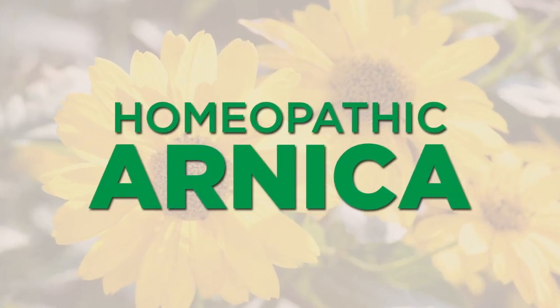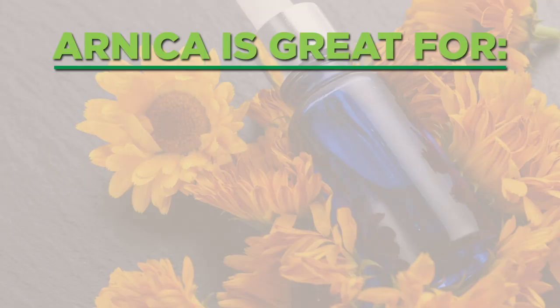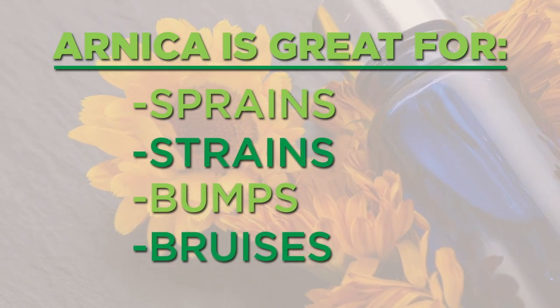The second thing that we always have on hand is homeopathic arnica. This is something that we have in a little vial. You turn it upside down and it's little pellets that you then put directly under your tongue. This is great for any type of sprain, strain, bumps, or bruises. We use it a lot having two boys in the house.